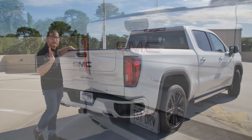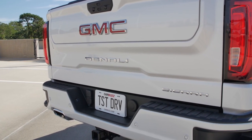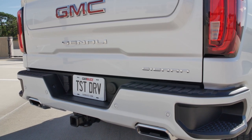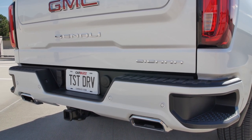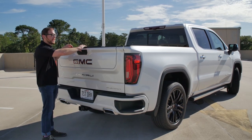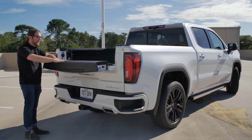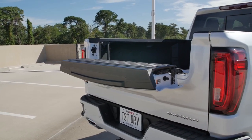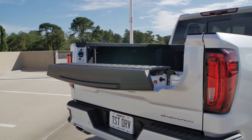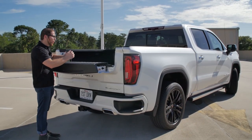Because we have the Carbon Pro Edition — about a $4,000 package on its own — we have GMC's Multi-Pro Tailgate, which you cannot get on a Silverado; it's a GMC-exclusive feature. This tailgate opens in a number of different ways. The upper button lowers the lower portion of the upper part of the tailgate, so now I can use this as a table — I can put my laptop here.